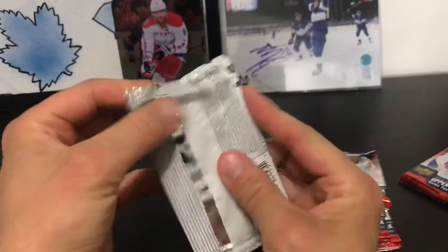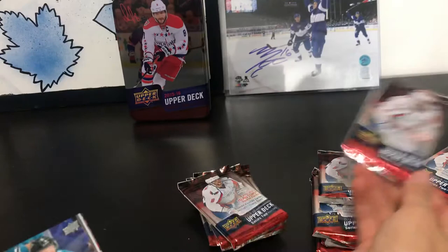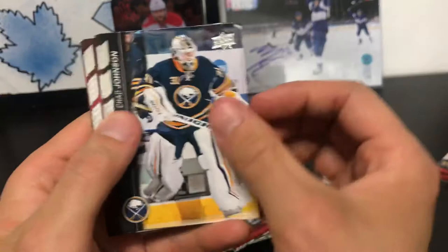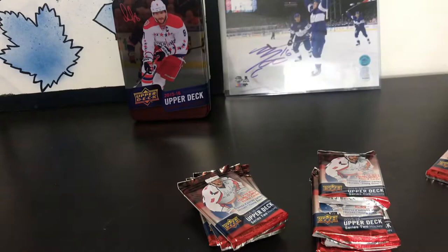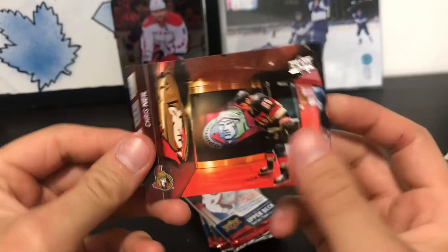Pack three: Paul Martin, Chad Johnson, Arteman Isimov, Eric Joe, and we got a young guns here - Jake Furtanen young guns! Michael Backlund, Anton Lander, and Chris Neal.